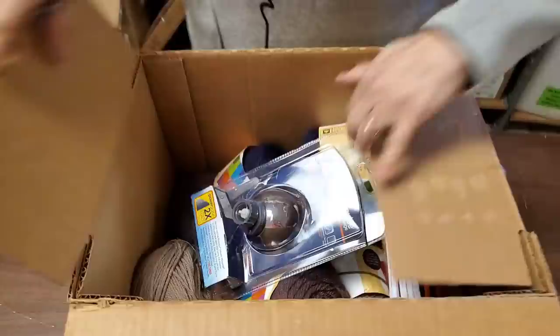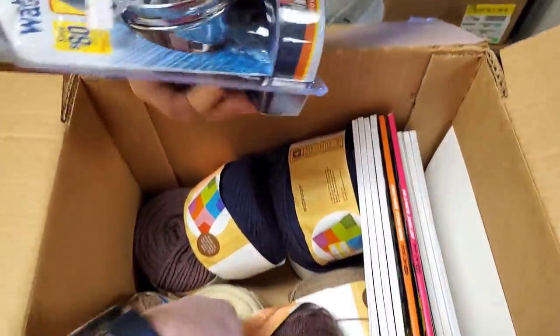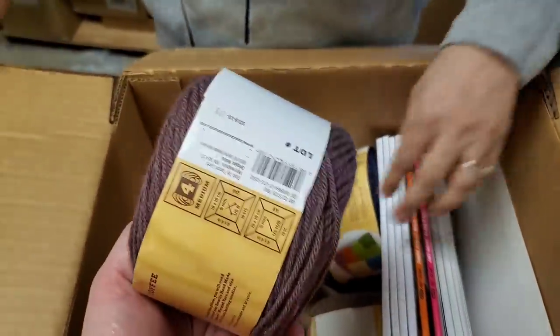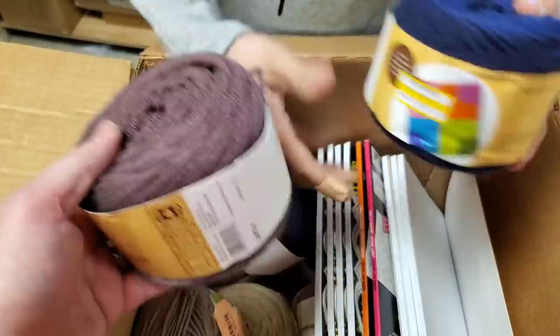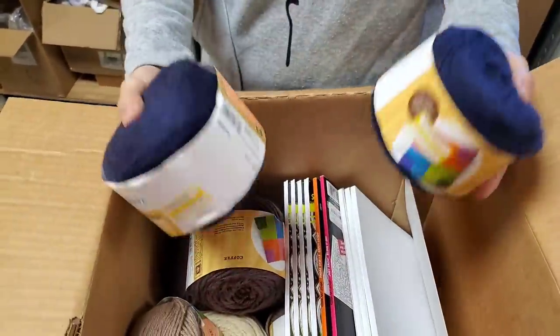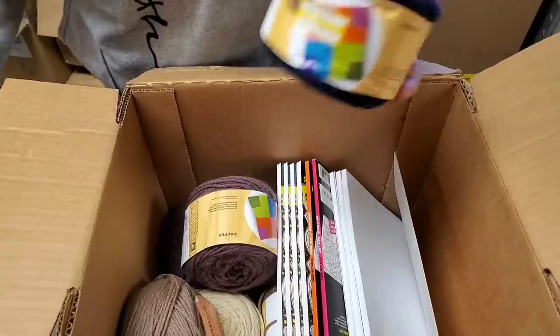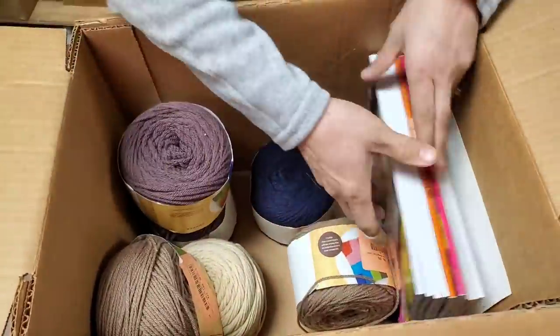This has been opened. Look at this — crafters, everybody goes nuts for yarn! This is so soft. We do have yarn, and we have people in town that want yarn and stuff too. There's a bunch of different colors of yarn.